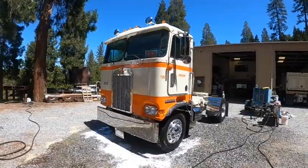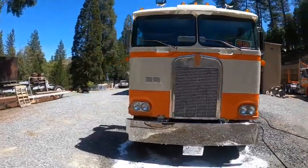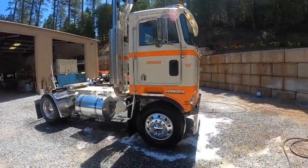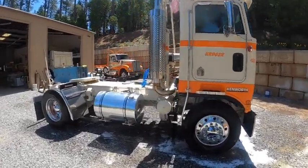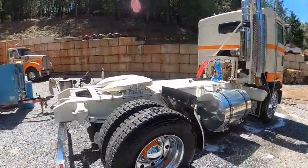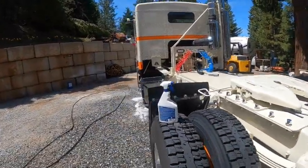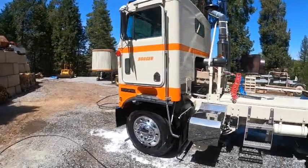We got the quick pressure wash job done — looking pretty good. Got all the cobwebs and stuff off of it. After lunch I'm going to put it back in the shop and start wiping it down. Needs a good coat of polish on everything. Everything needs to be wiped off — at least we got all the heavy dirt off.